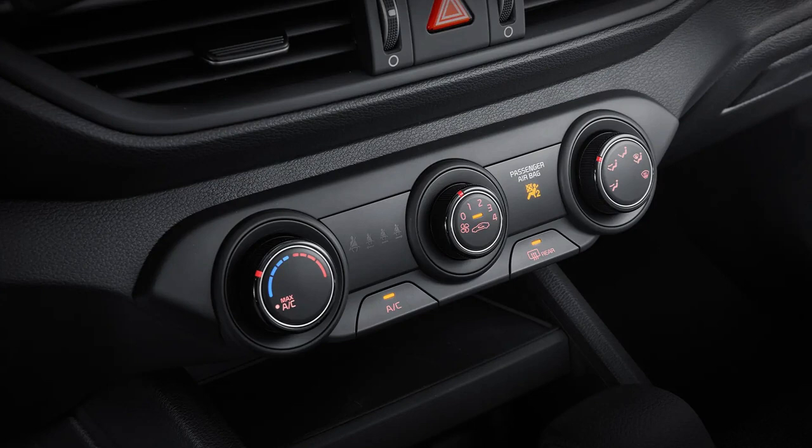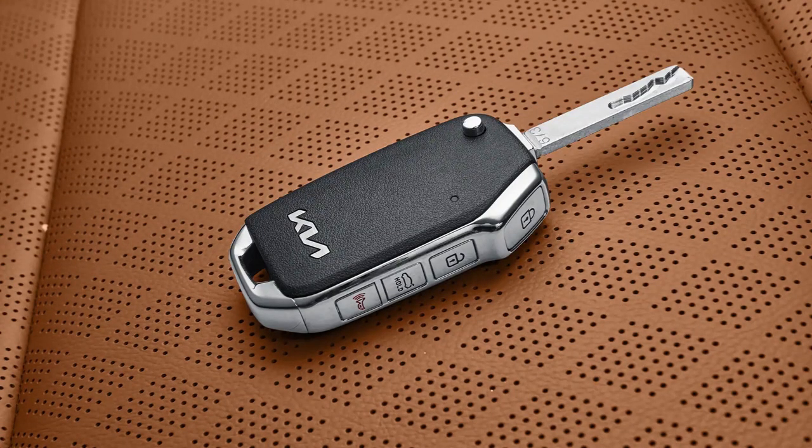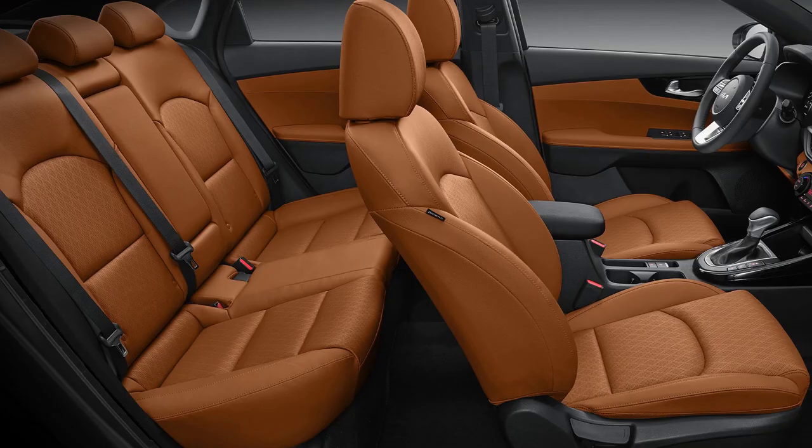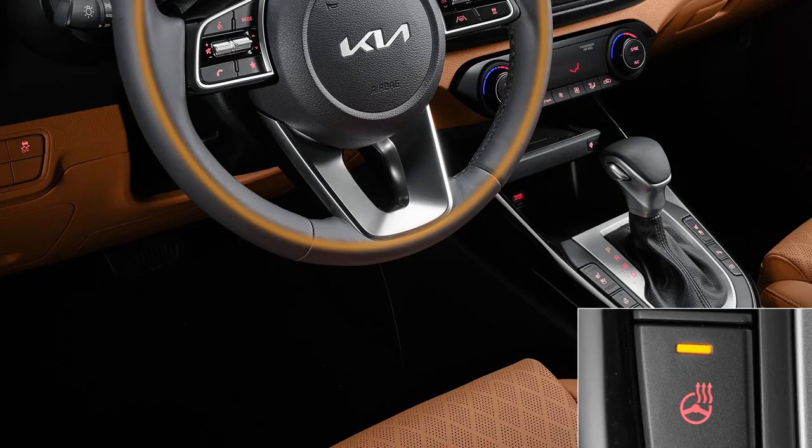For one thousand dollars extra, the S and Sport can get the Safety Pack, which bundles in power-folding side mirrors, larger rear disc brakes, an electric park brake, upgraded AEB with cyclist detection, adaptive cruise control, blind-spot monitoring, and rear cross-traffic alert.